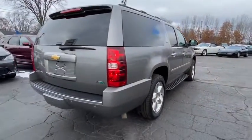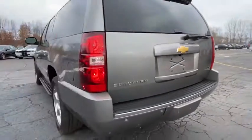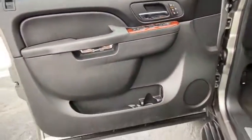Here are some of this vehicle's great options: power passenger seat, power liftgate, traction control, navigation system, remote engine start, Bose sound system, leather-wrapped steering wheel, dual airbags, power steering, alloy wheels.